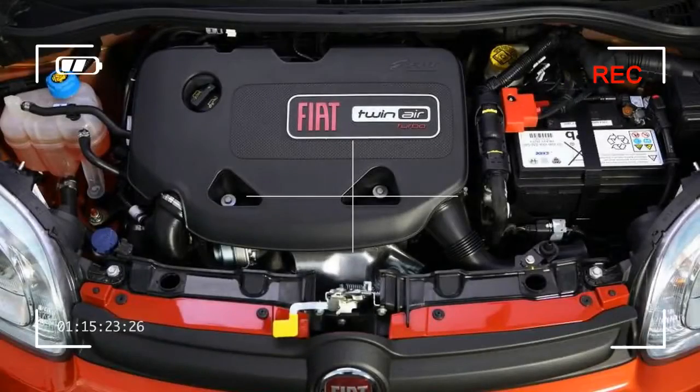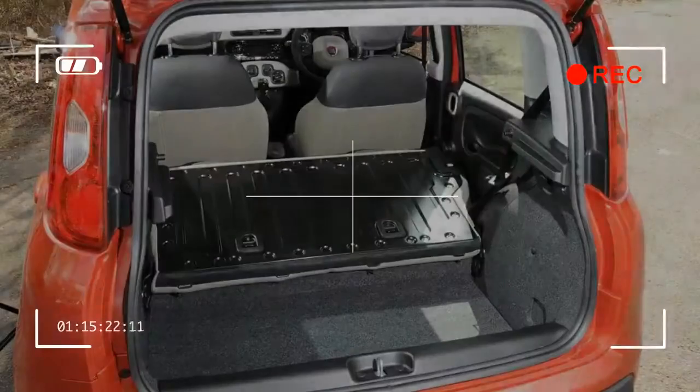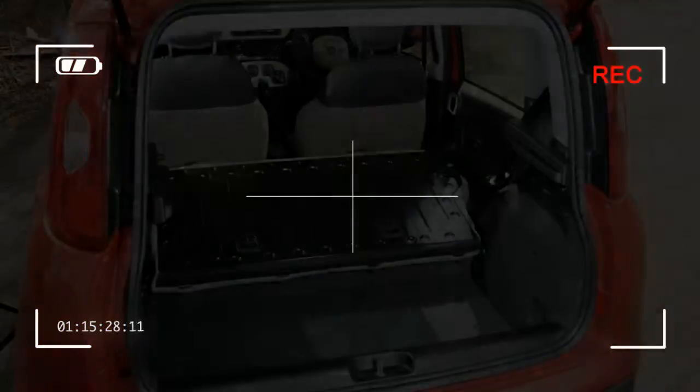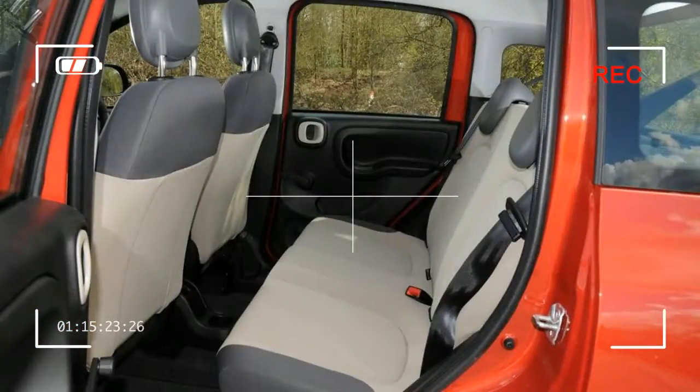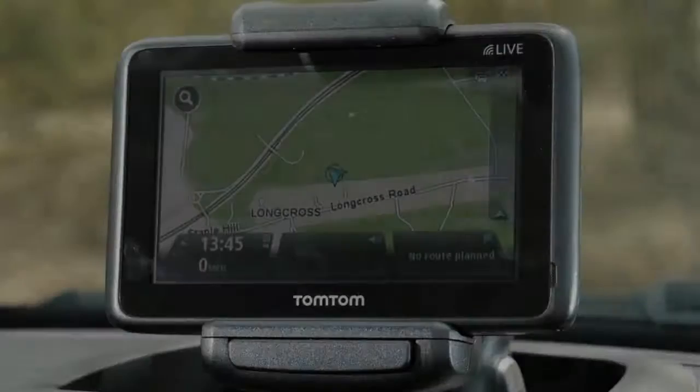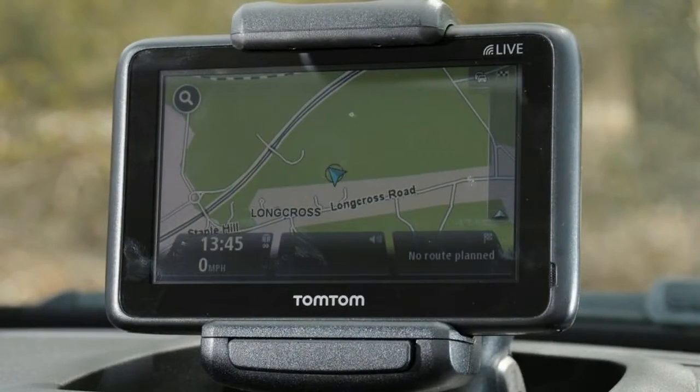The Fiat Panda is a characterful city car with lots of practical touches, but isn't the most fun to drive. It offers something a little different to rivals such as the Hyundai i10 and Skoda Citigo. But while some newer competitors can't match the Panda's personality or style, they do offer more modern designs and additional space.